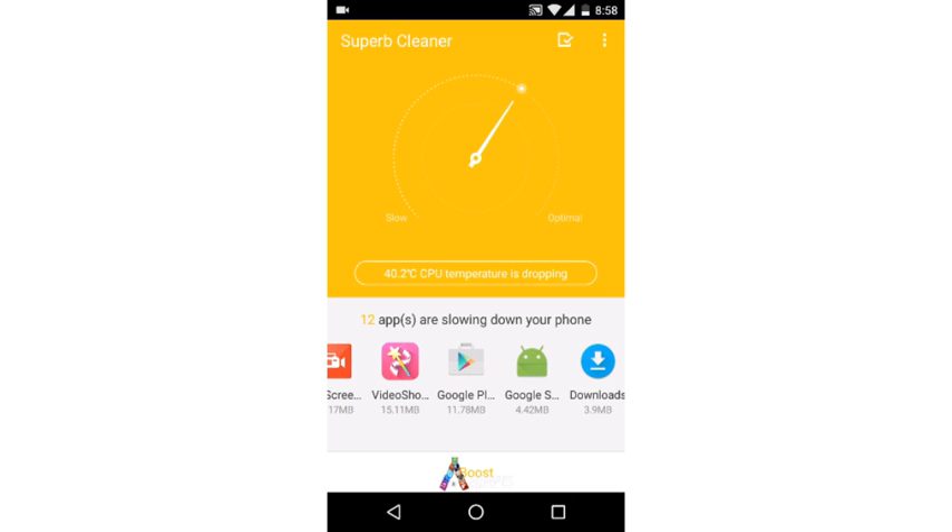Background processes like email and WhatsApp consume resources to provide push notifications. If you want to extend your battery life and get things done faster, you need to control these background processes. LegoGo Superb Cleaner is a one-tap Android app cleaner to improve the performance of RAM and battery.